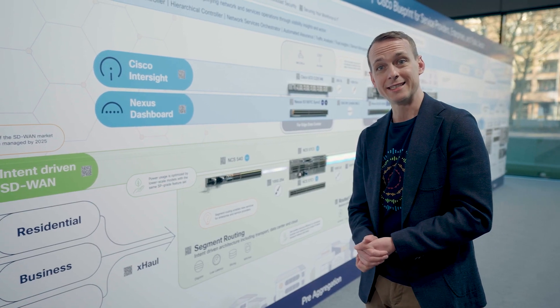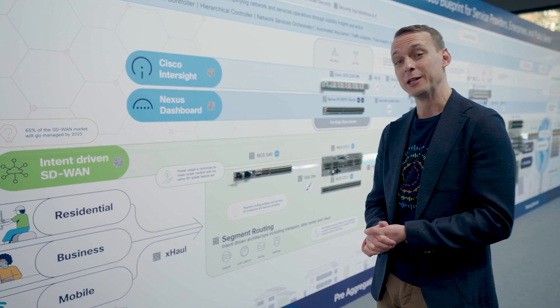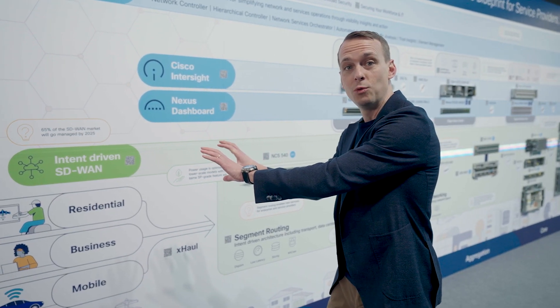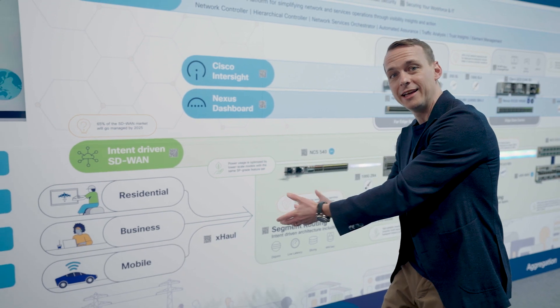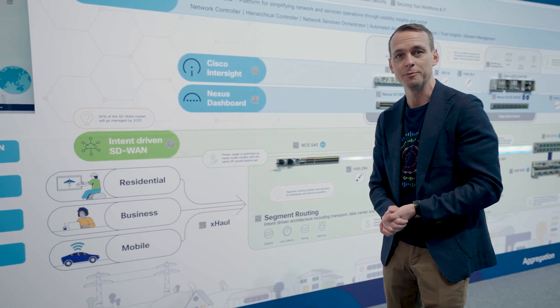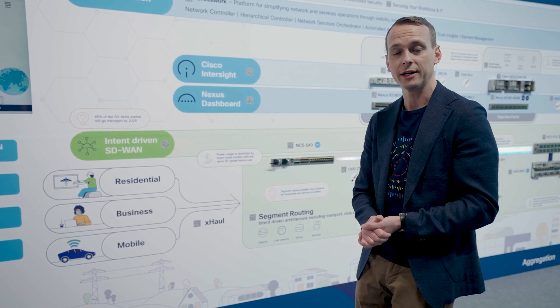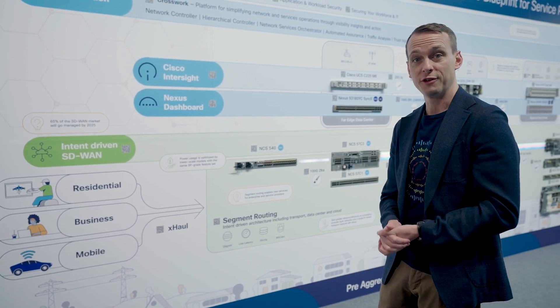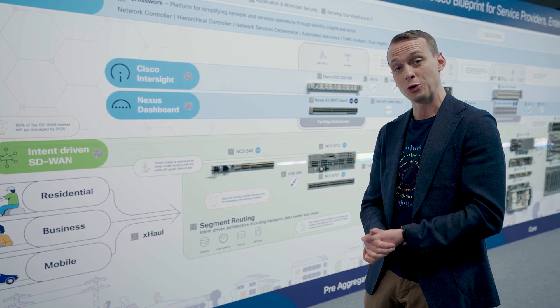We'll use this exciting developing use case to bring the value of this home. You can provide your customers the agility to build their own SD-WAN services whilst tying it to a guaranteed segment routing driven path through this underlay network, hence playing to your strengths as an operator versus a service traversing the relatively uncontrollable internet.